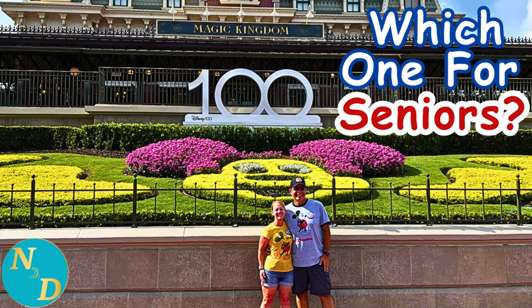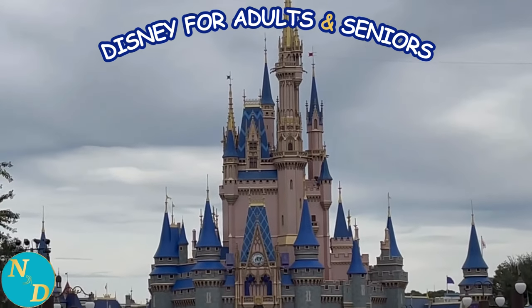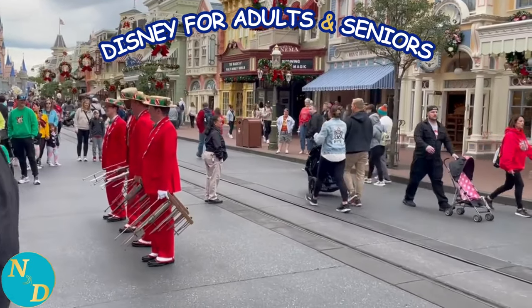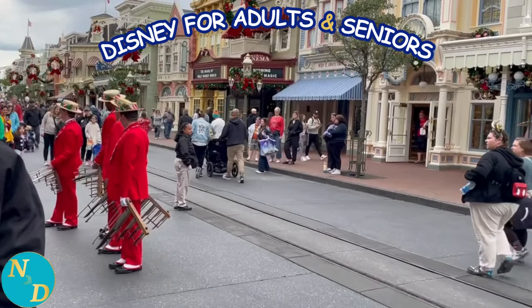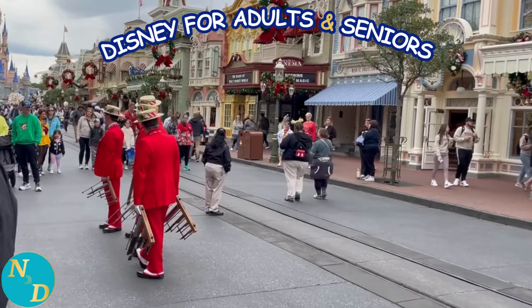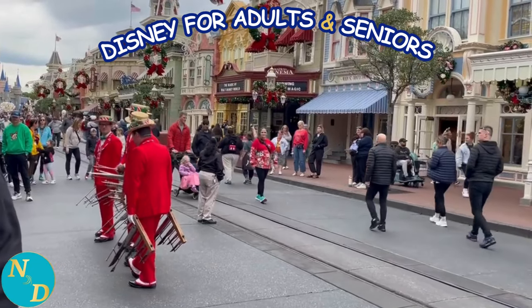How to choose the best Magic Kingdom Disney Resort for you? How do you choose? All four of the Magic Kingdom Disney Resorts are great — they're all unique in their own way. Yet, if you are on an adults-only or seniors Walt Disney World vacation and have decided you want to stay at one of the Magic Kingdom Disney Resorts, how do you choose which one is best for you?